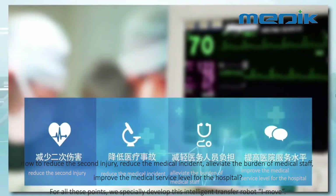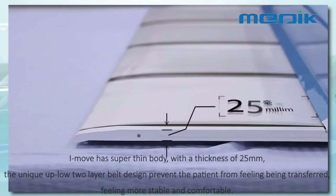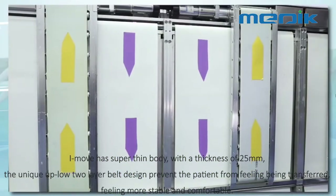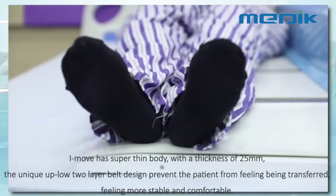For all these points, we specially developed this intelligent transfer robot, I-MOOF. I-MOOF has a super thin body with a thickness of 25mm. The unique upper-lower two-layer belt design prevents the patient from feeling being transferred, making them feel more stable and comfortable.